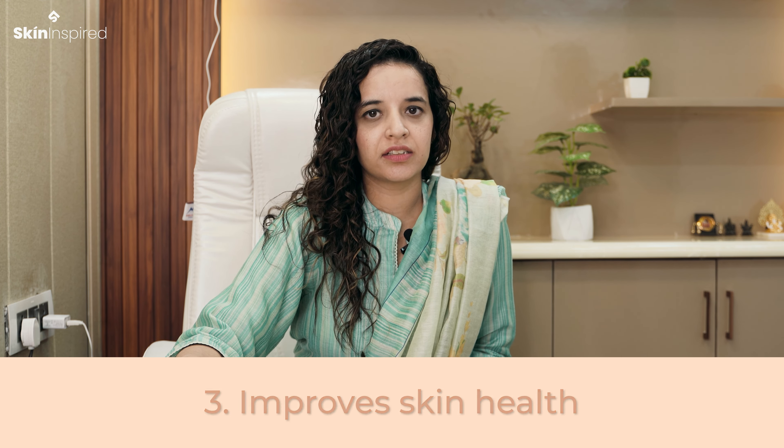We can use hyaluronic acid in our morning skincare routine. On top of it, we should use sunscreen and moisturizer to seal it in properly.